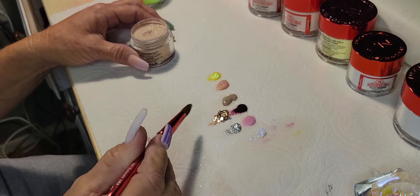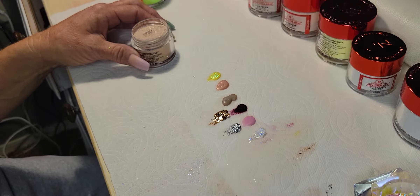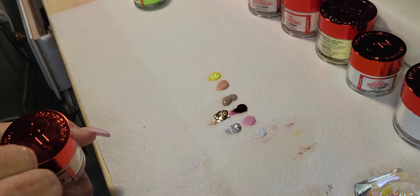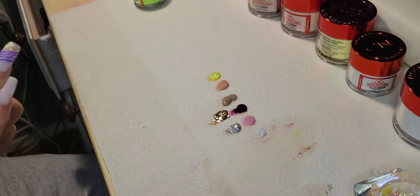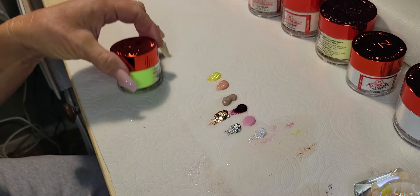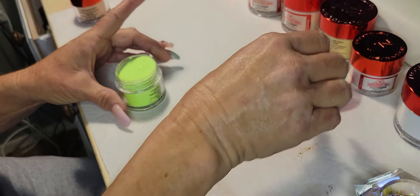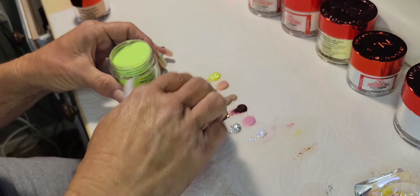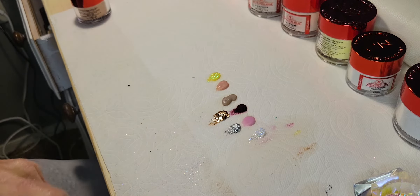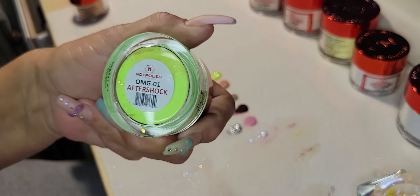I'm already imagining what I can do with that. I've seen a lot of nails with this kind of glitter used in a color blocking area. I didn't look at the name of this before I opened it — oh yeah, that's going to be really cool for some color blocking. This is from the OMG collection as well — Aftershock. Another really chunky glitter from that collection, gorgeous.